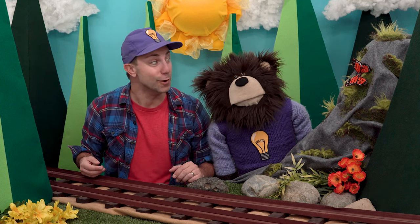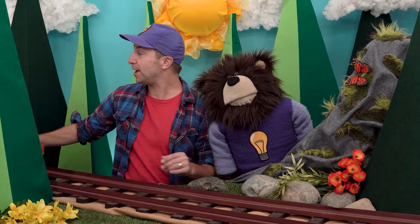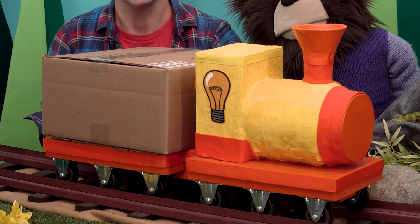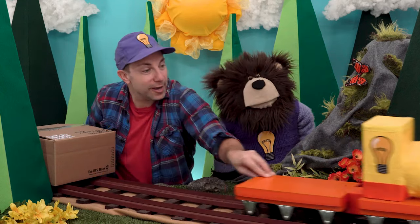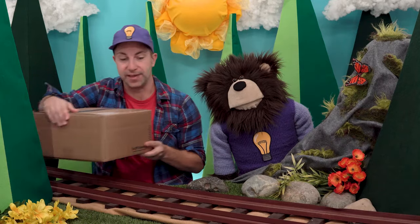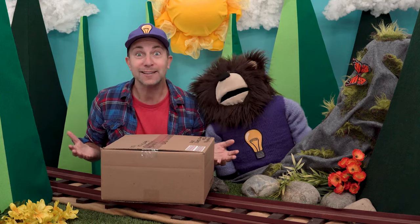Do you hear that? Listen harder. Do you hear that? It's the Idea Train. And look, the Idea Train is delivering us a package. Thank you, Idea Train. This package says it's from our friend Handyman Hal. Let's open it.